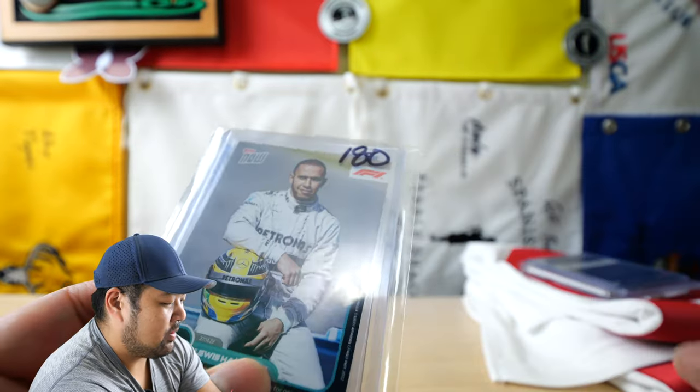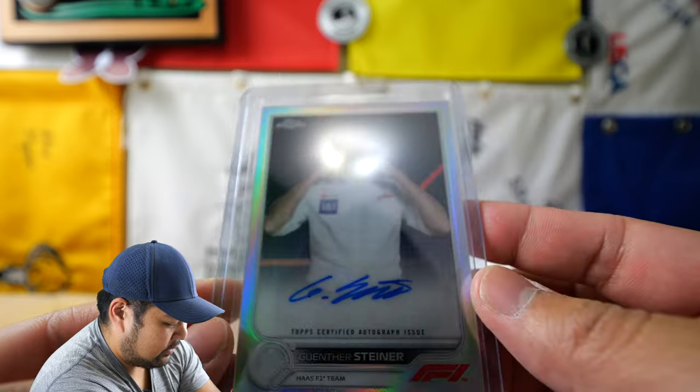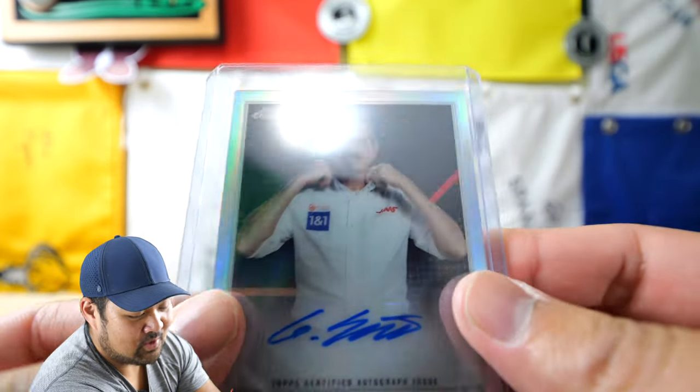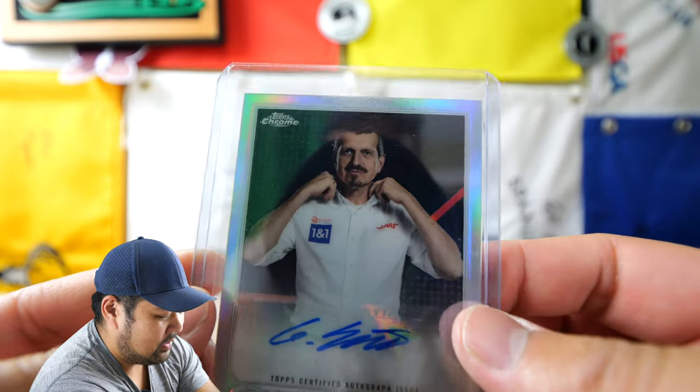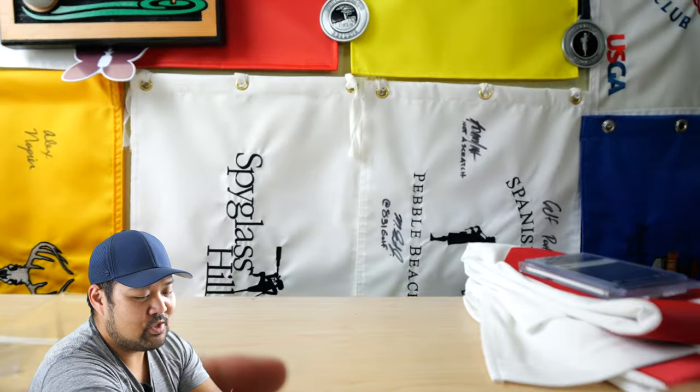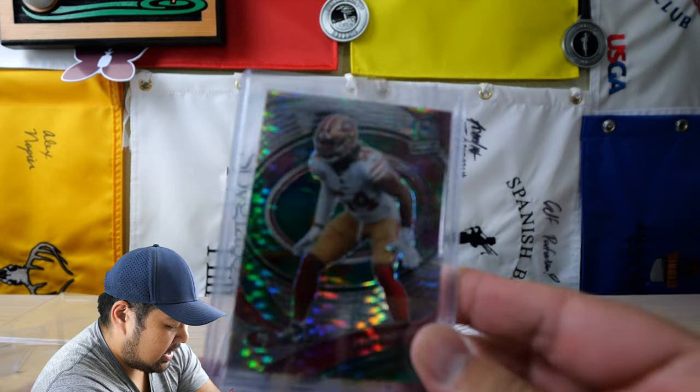And then a Lewis Hamilton card, and then an autograph of Gunther. So I actually like Haas — they're kind of my team. So I pick Haas to follow and cheer for because they're somewhat American, other than Logan Sargent for this upcoming year.